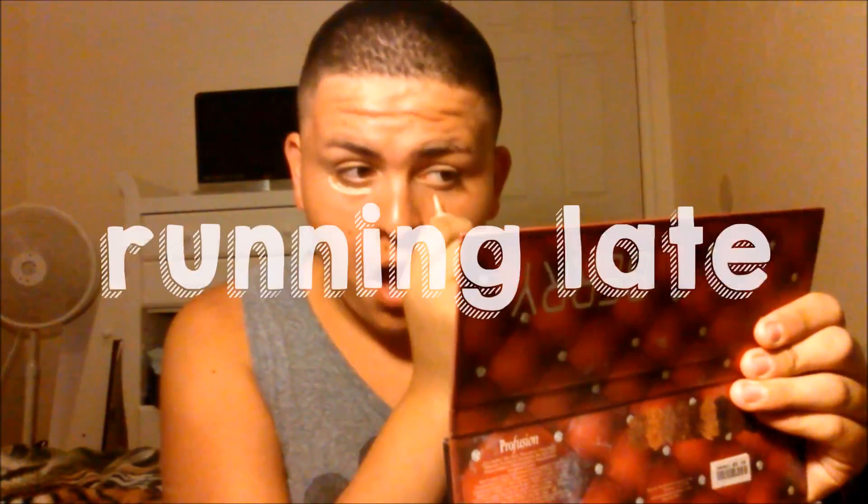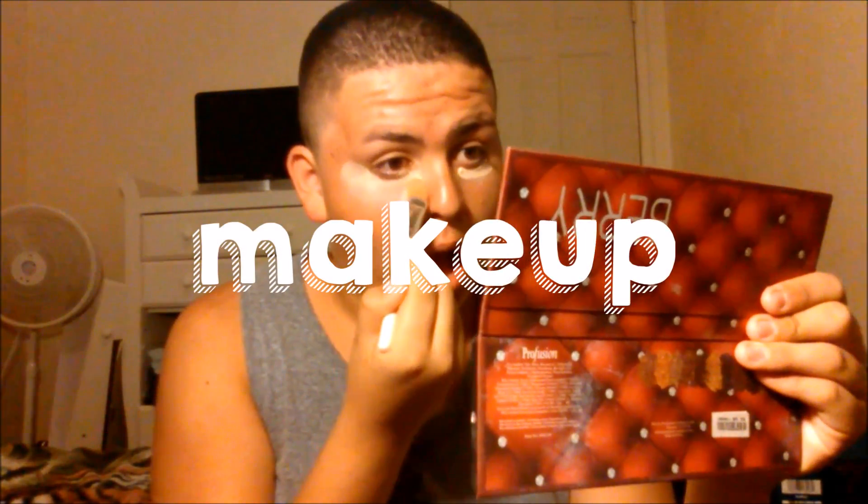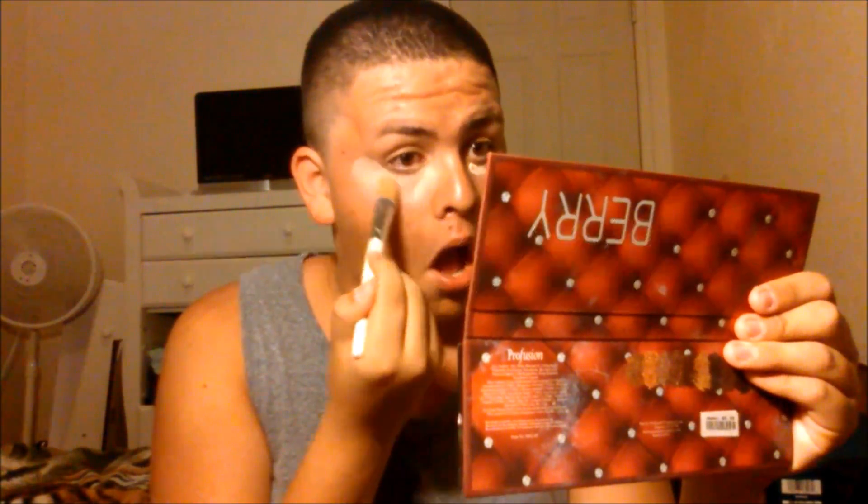Go, go, go! Hey guys, it's me, J. Anthony, and this week's video I'm going to be doing my back to school easy makeup routine.